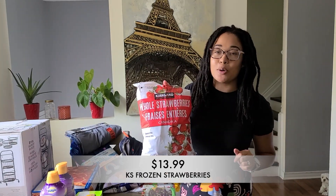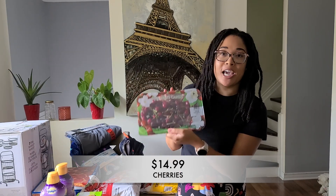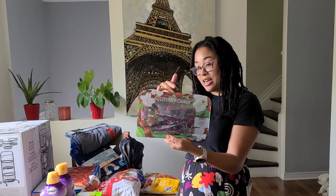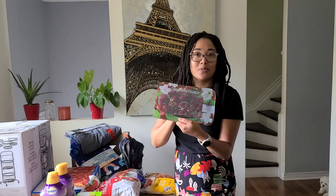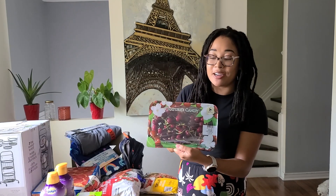Next up, I grabbed a bag of frozen strawberries. These are great for smoothies and we have a ton of them, especially in the summertime. This week I was so happy to score some cherries. I dug for a good package and I'm so happy that I grabbed one without any mold. And now we're going to eat this all in one day just to make sure our money doesn't go to waste.